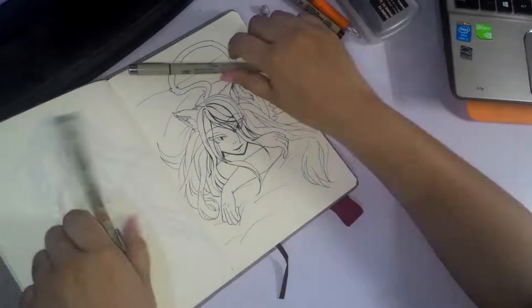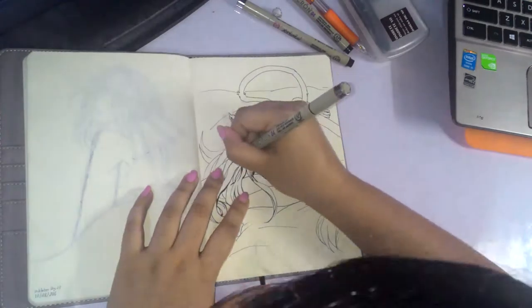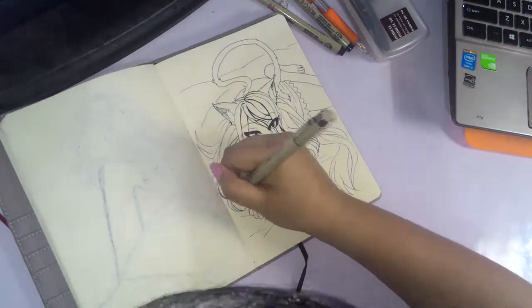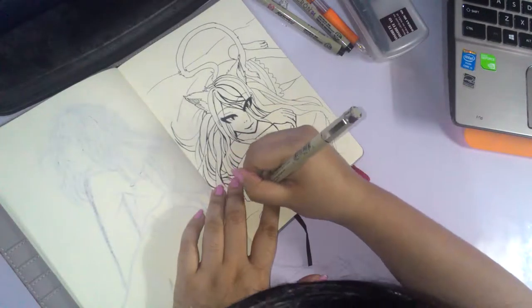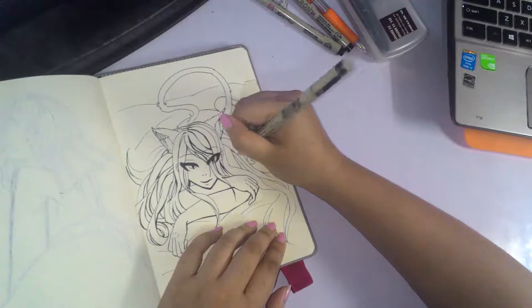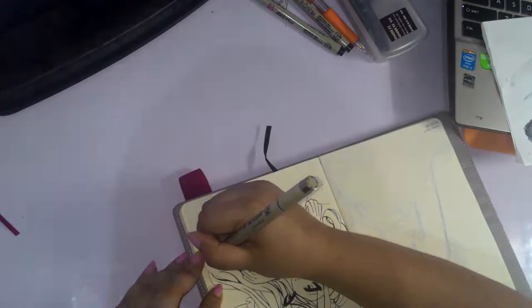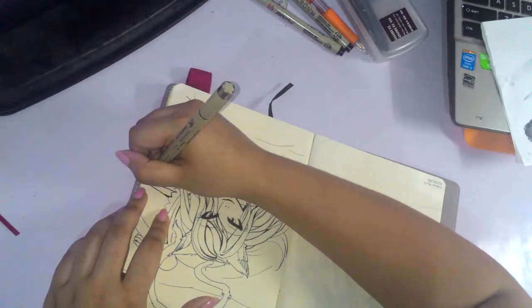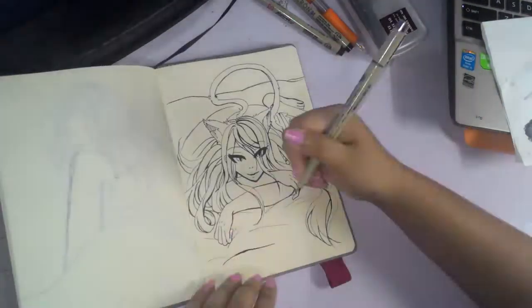Originally I was gonna keep it just black and white, or just line art. But I changed my mind since it's the last 3 days and I wanted to add in a bit more detail and effort. I added in a little bit of color just to accentuate some parts, just to give it some more life and make it a bit more vibrant. Nothing too crazy, but just to make it look a bit more finished.